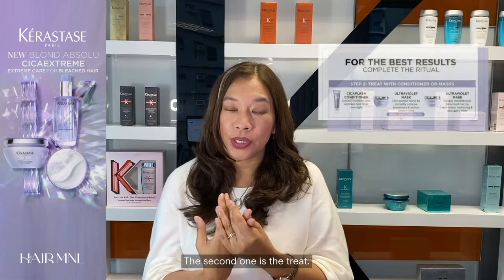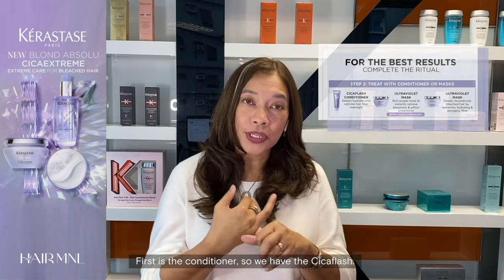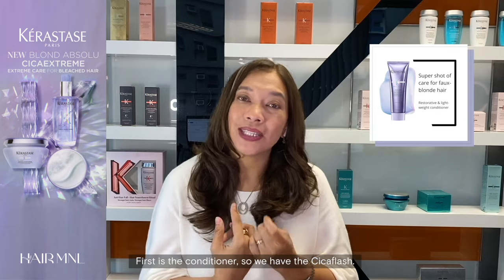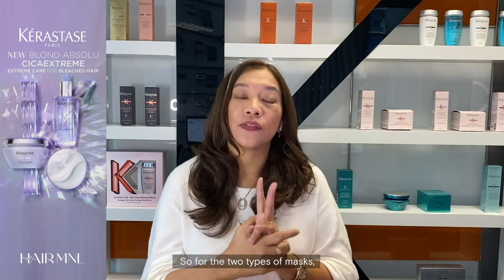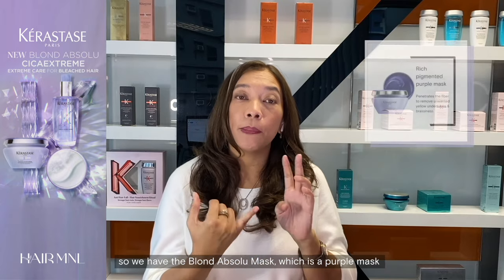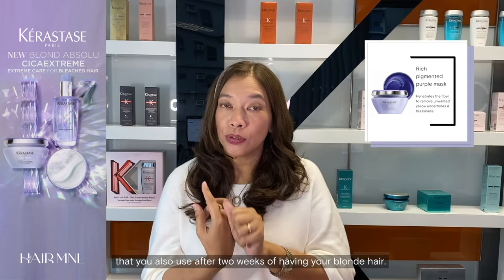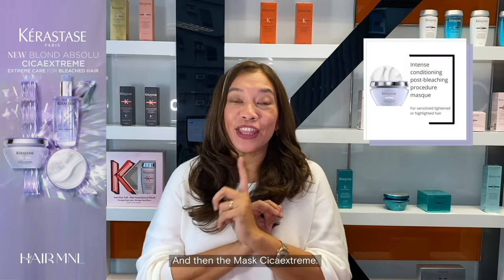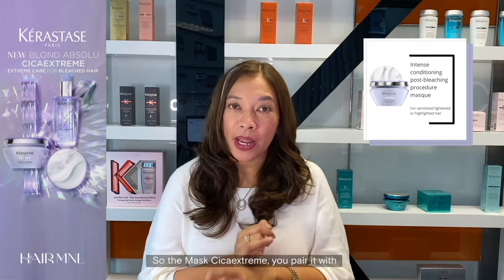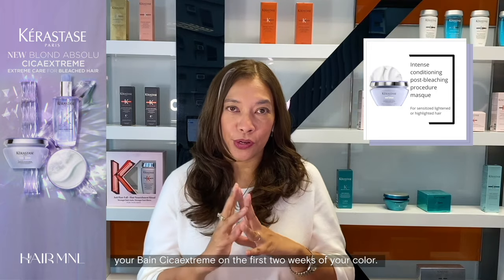The second step is the treat. We have three types of treatments. First is the conditioner — the Cica Flash — which is a daily treatment. Then we have two types of masks: the Blonde Absolute mask, which is a purple mask you use after two weeks of having your blonde hair — that's the mask Ultraviolet — and then the mask Cica Extreme, which you pair with your Blonde Cica Extreme shampoo during the first two weeks of your color.